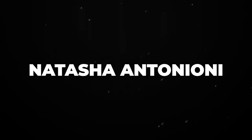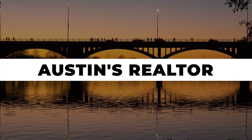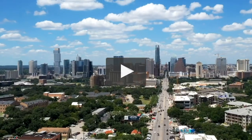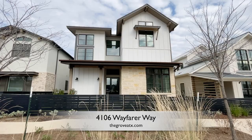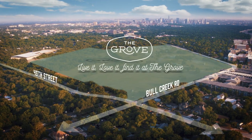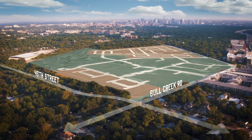Hi, I'm Natasha Antonioni with Austin Life, where we cover real estate, design, and things to do around town. Today we are taking you on a property tour. We're at 4106 Wayfair Away in the Grove, which is a vibrant mixed-use development in the heart of Austin.